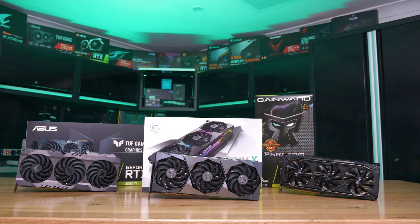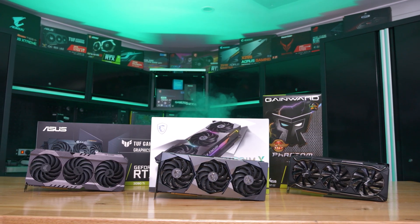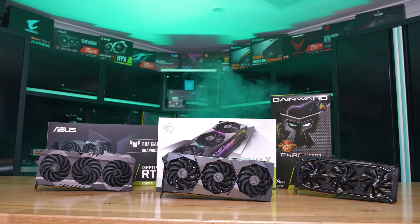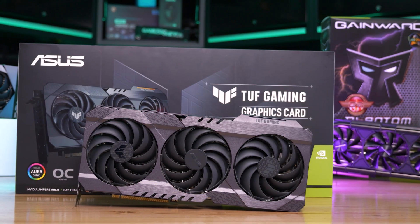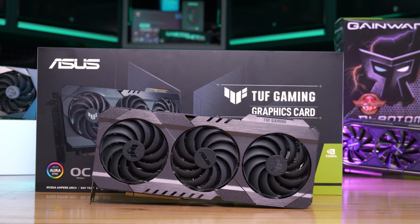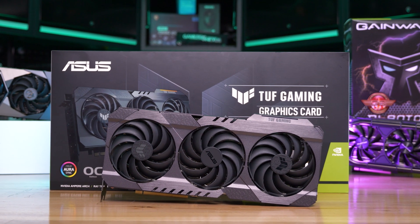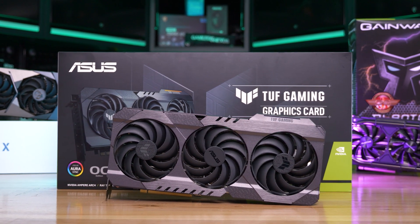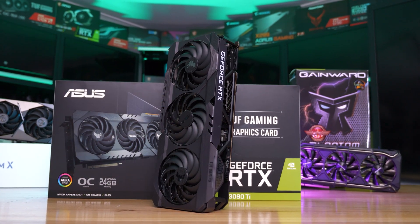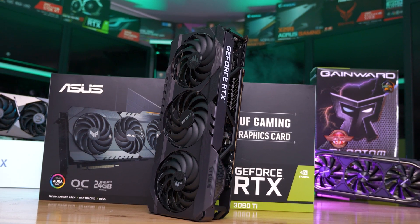Before we wrap up, let's take a closer look at the ASUS TUF Gaming OC and MSI RTX 3090 Ti graphics cards we had on hand for testing. Starting with the ASUS TUF Gaming OC model — the RTX 3090 version was already very large, but the 3090 Ti is even bigger, weighing 1677 grams. The dimensions are quite something: 325mm long, 150mm tall, and a whopping 63mm wide, making this a three-slot graphics card.